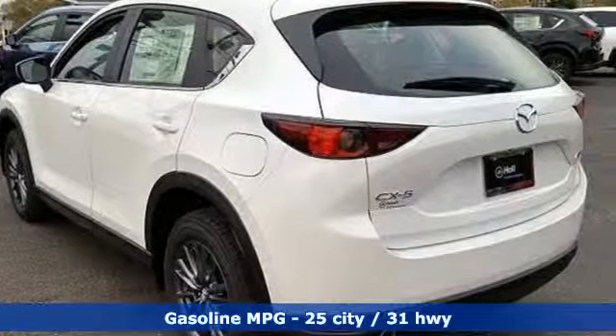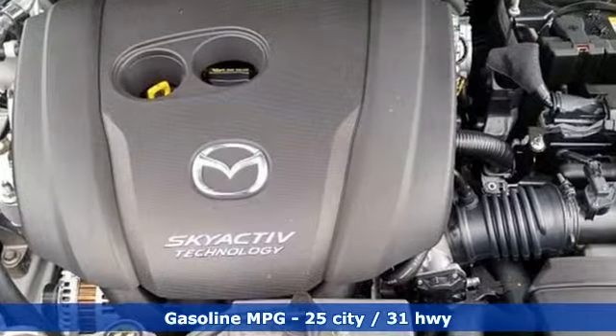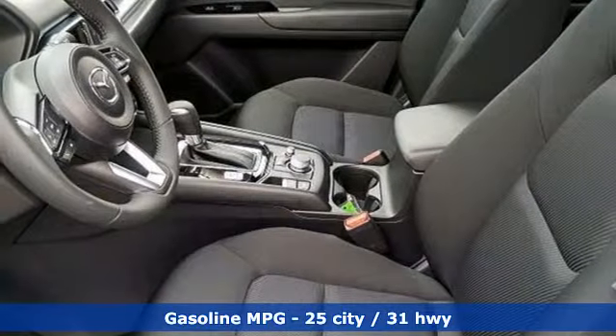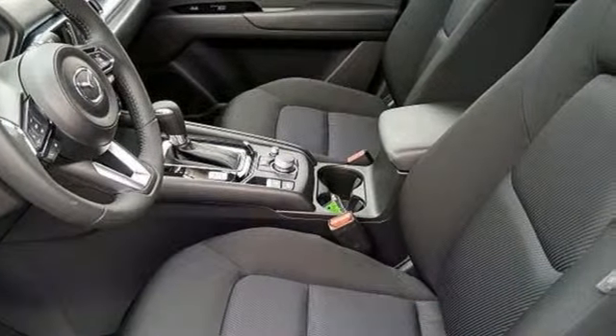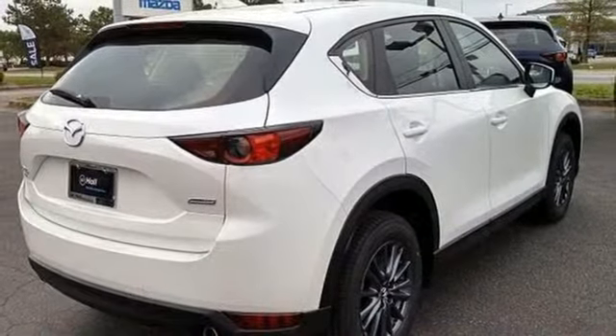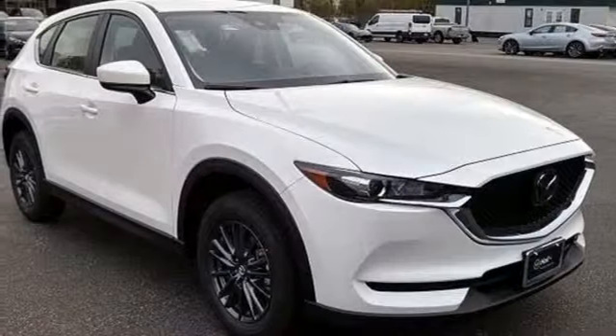Inline four-cylinder engine. Manual tilting steering column. Streaming audio. Manual telescoping steering column. Wireless phone connectivity. External memory control. Aluminum wheels. Push-button start. And LED low and high beam headlights.